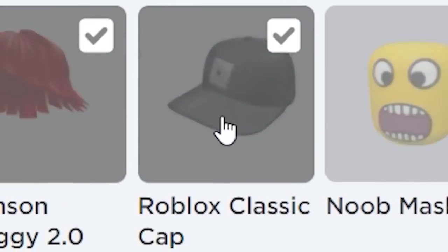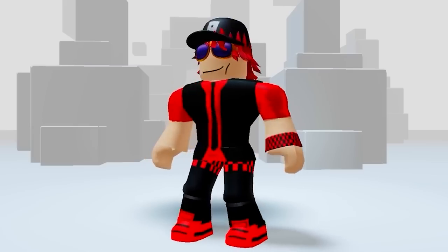And would you look at that, free item! Hooray hooray. Thanks Roblox for the fabulous free hat.